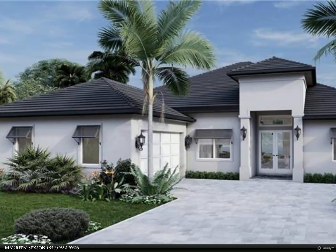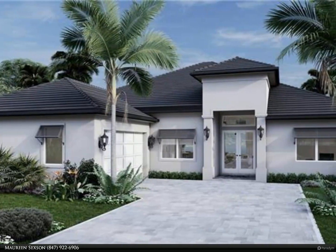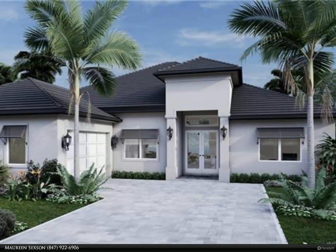This Berkshire Hathaway Home Services Florida Realty property video is presented by Maureen Sexson.